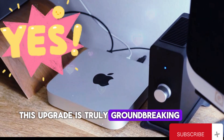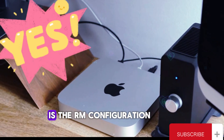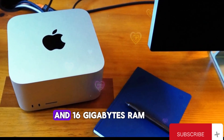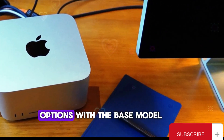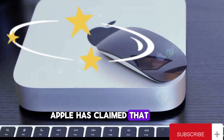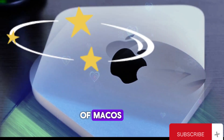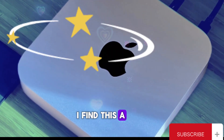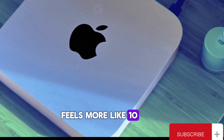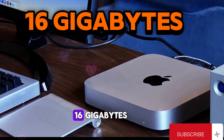Perhaps the most astonishing aspect of the M4 Mac Mini is the RAM configuration. Apple has introduced 8GB and 16GB RAM options, with a base model featuring 16GB of RAM. Apple has claimed that 8GB of RAM in their systems feels like 16GB due to the efficiency of macOS, but I must say I find this a bit hard to believe. In my experience, 8GB of RAM feels more like 10GB on macOS compared to a Windows system, but certainly not like 16GB.